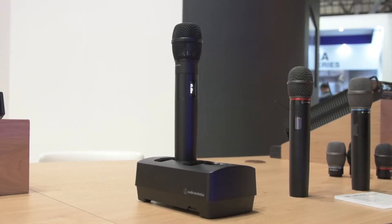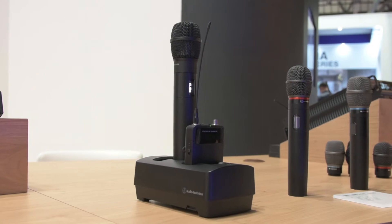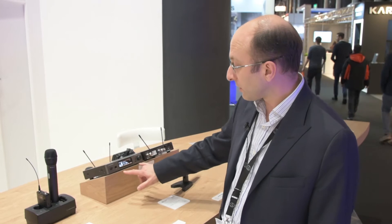The system also comes with a charger so you can charge up your handheld microphone and your belt pack. You can have a few of these connected together and remotely check the battery status. It's a single channel system but ideal for high-end installed sound where a lot of high quality audio is needed for installations.